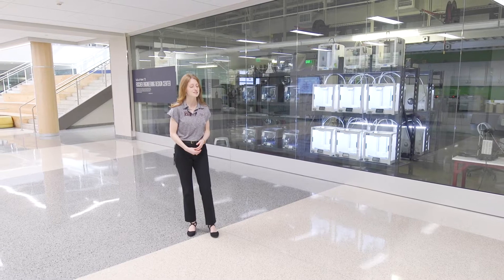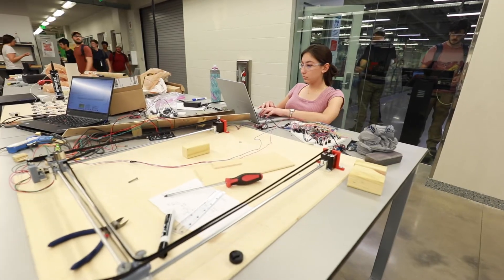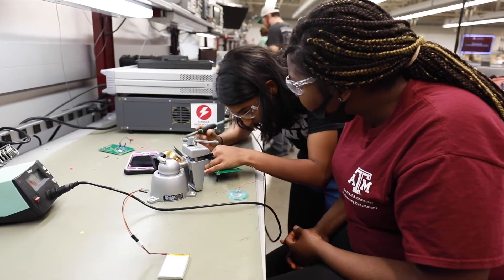Most of the first floor, about 60,000 square feet, consists of our Fisher Engineering Design Center, the makerspace here in Zachary. It's a place where students can come to get outside of the academic box. This is a place where creativity rules.